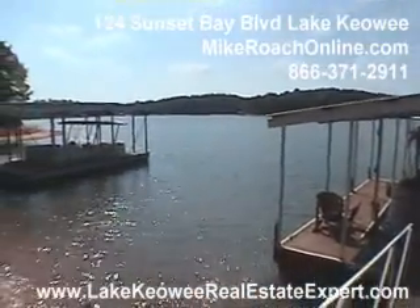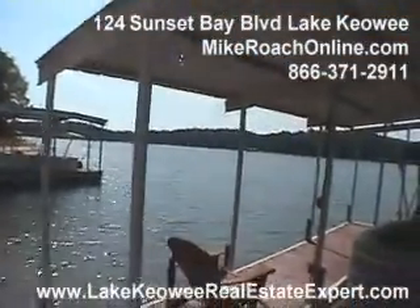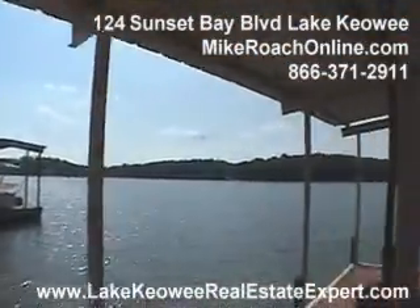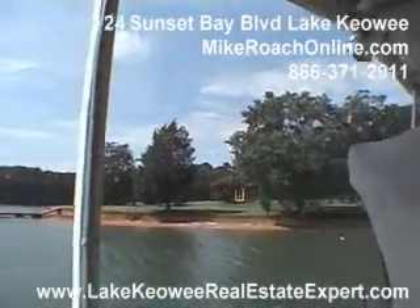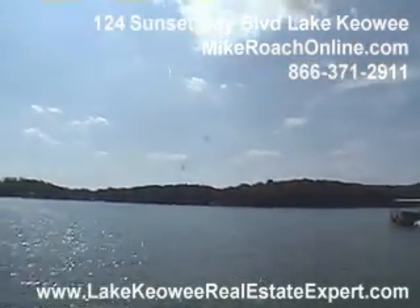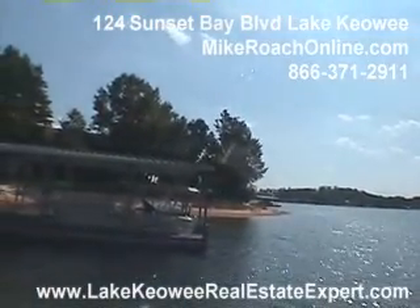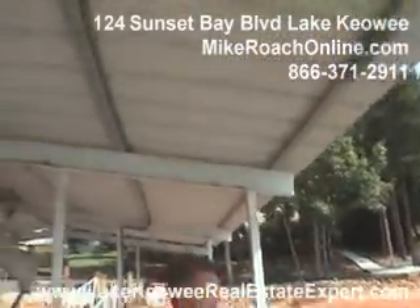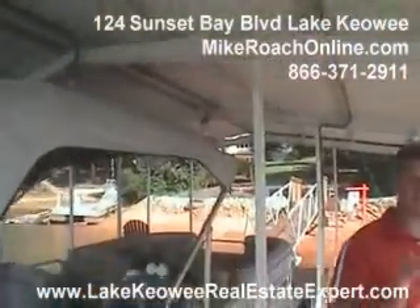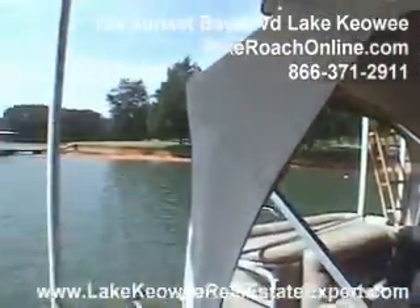Talking about where exactly we are — if I turn left and go out of this cove, that takes me out to the main lake. There are actually two islands on my left, and if you go pretty much straight across, that takes you right over to the Tiki Hut and Kiwi Marina. It's a great location because there won't be a ton of boat traffic in this large cove other than folks who live here. So if you want to take a preview, come over and look at this beautiful home — give me a call at 800-682-9098 and schedule your appointment.